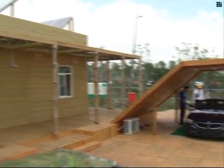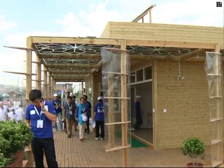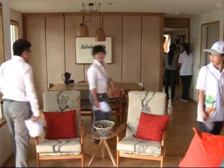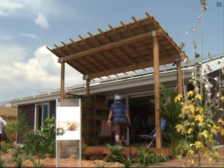Launched by the US Department of Energy, Solar Decathlon is a programme for university students to design and build solar-powered homes that are affordable and energy efficient. The competition will last until August 11.